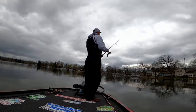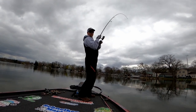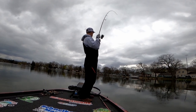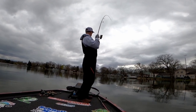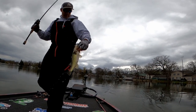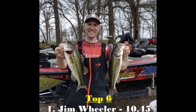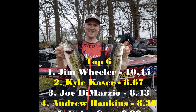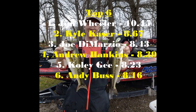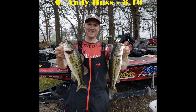I didn't catch a ton of keepers, I certainly didn't catch any big ones, and I doubt I'm going to win any money in this tournament. We're going to weigh them in and find out.